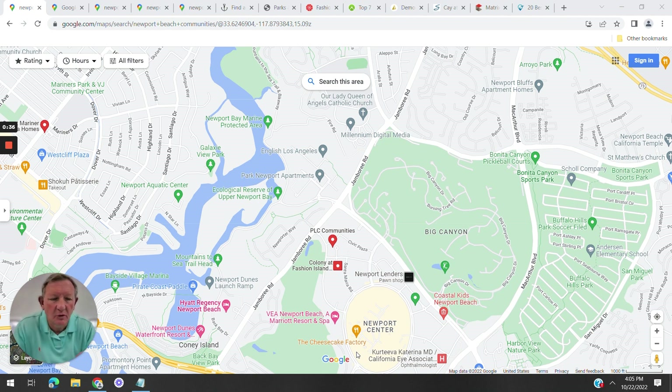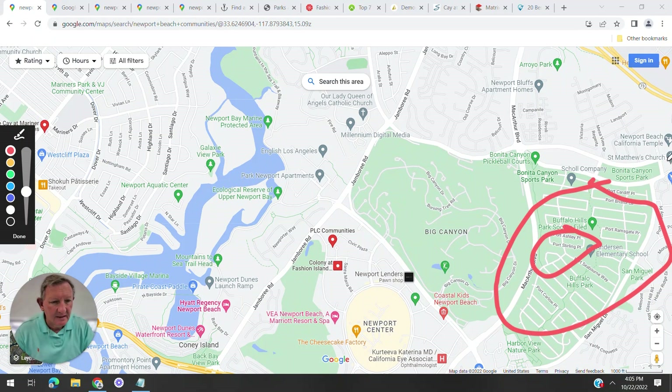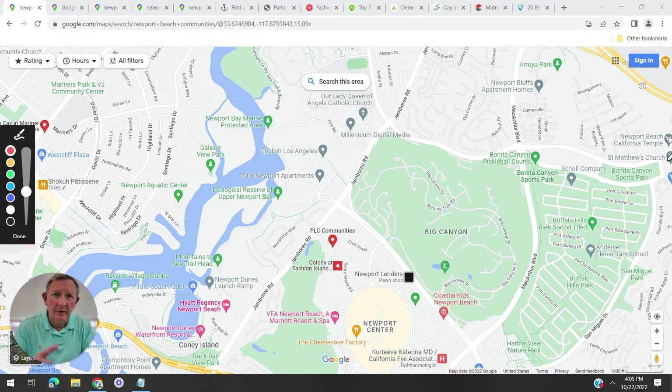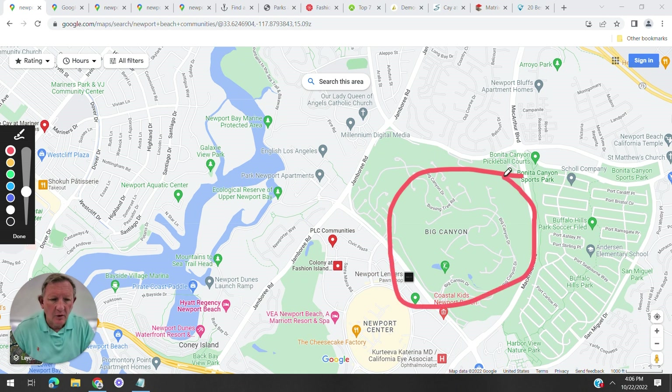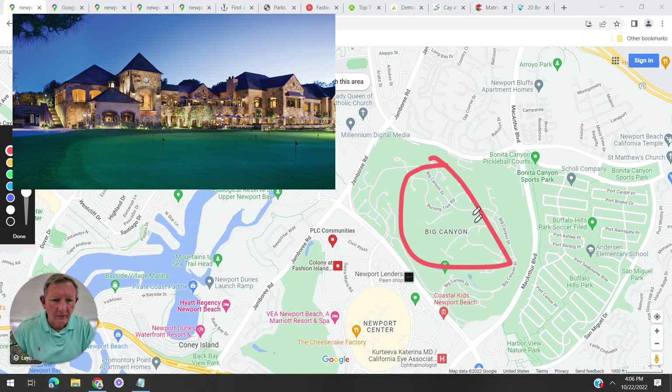One of the communities we're going to look at is Harbor View Homes, also called the Port Streets, because all the streets are named after ports. One of the homes we'll visit on our map tour is on a Port Street. Then you have the wonderful golf course community of Big Canyon, which has a beautiful golf course.